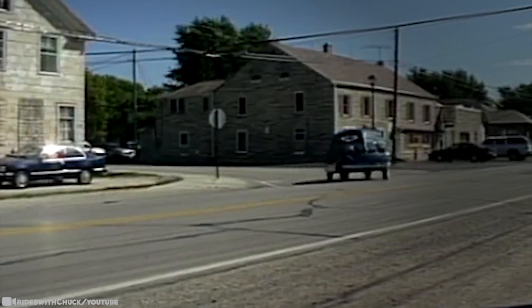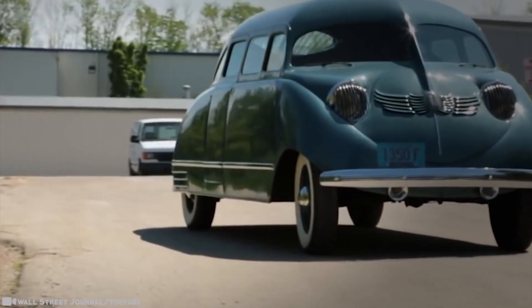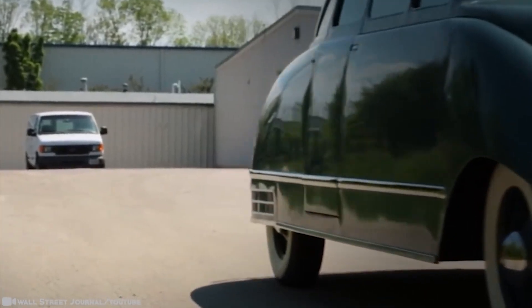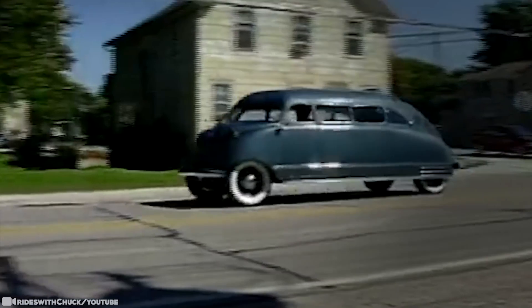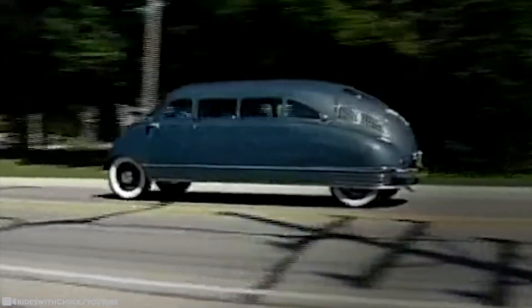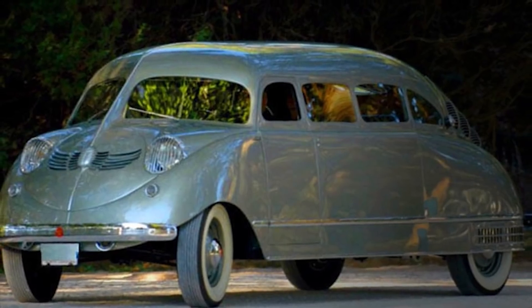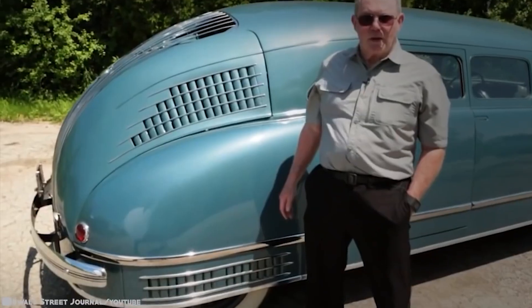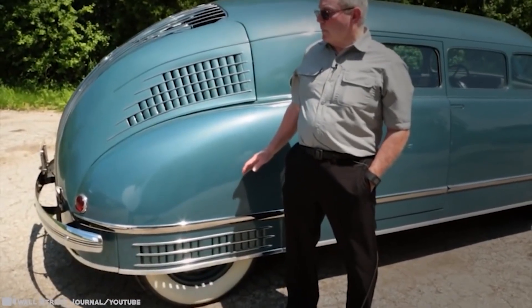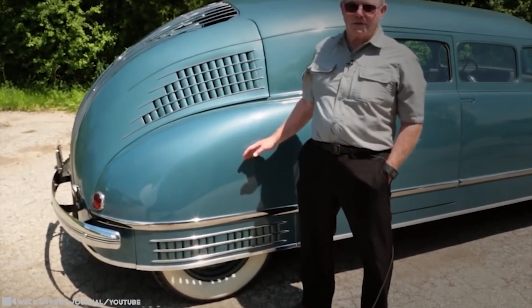The Stout Scarab can be considered the first minivan. The vehicle boasted new, innovative technology like fenders incorporated into the body, deleted running boards, rear-wheel skirts, hidden hinges, and flush glass. Not only did this baby run right, it looked stunning. All of it was meant to allow the driver and passengers to travel in luxury and, above all else, safety. Like the minivan to come later, it was created for the family and was constructed upon the principles of reliability and safety.